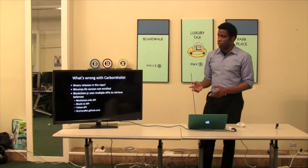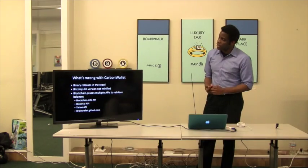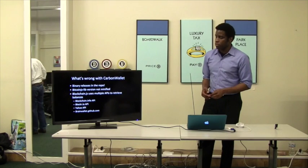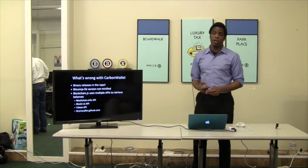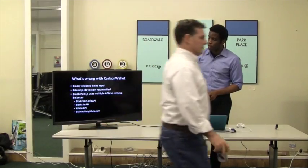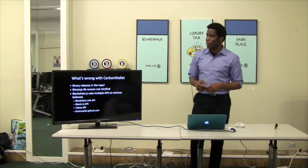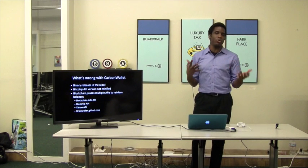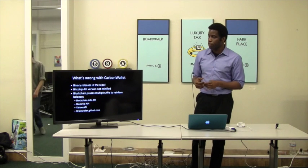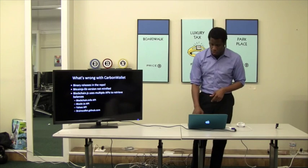The repo had all the binary releases in it. We also noticed the Bitcoin.js lib version was not up to date and not minified. And there were a bunch of APIs being called — from Blockchain, Blockr.io, even Yahoo query APIs — which made it really confusing to see how it would get balances from the addresses. Just trying to figure out how the code was written to understand balances made it really difficult to fork and start using.